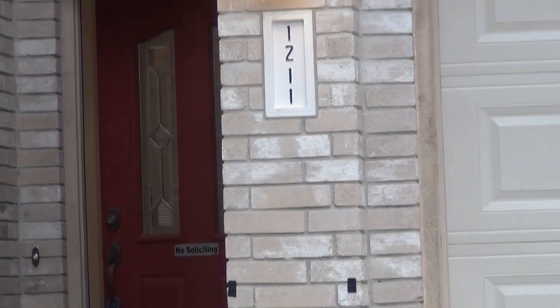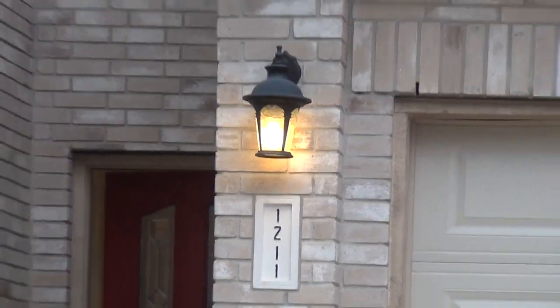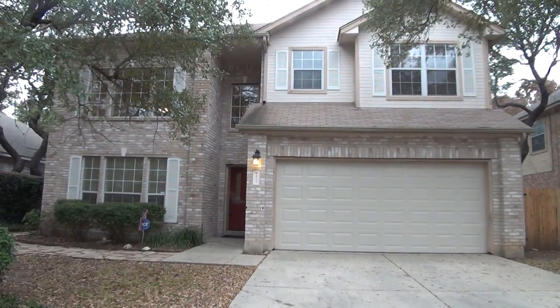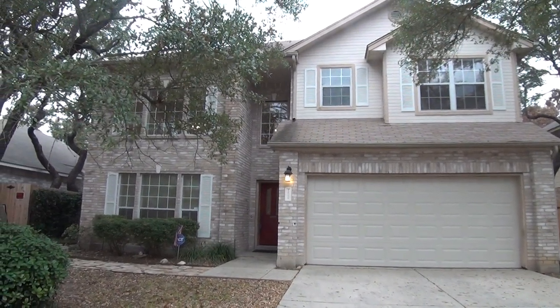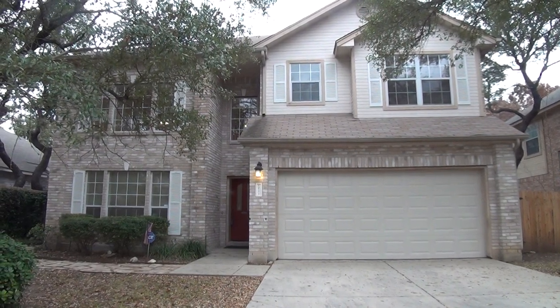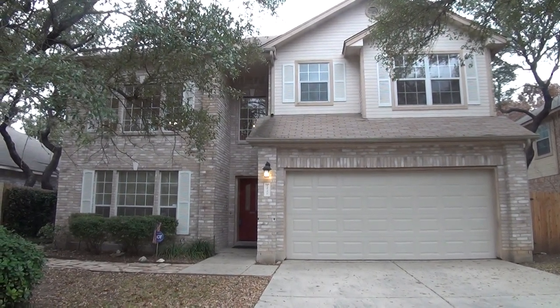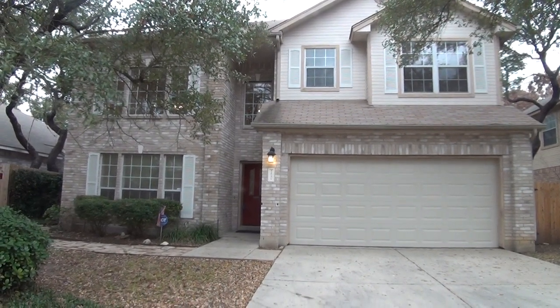I'm here at our new listing at 1211 Johnstown Drive, San Antonio, Texas 78253. This is the condition of the home as of January 6th, 2018 at 3:30 p.m. Located in the Oaks of West Creek, this 2,625 square foot two-story home comes with four bedrooms, three bathrooms, and a two-car garage.